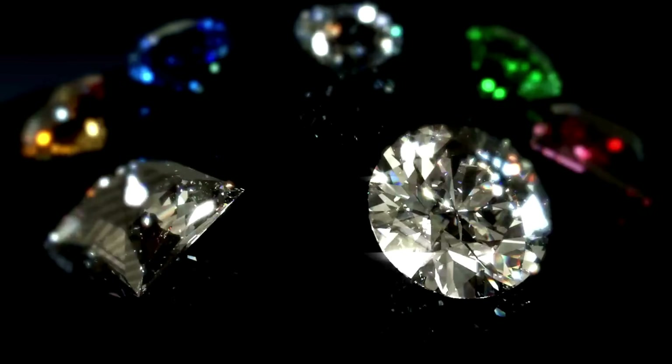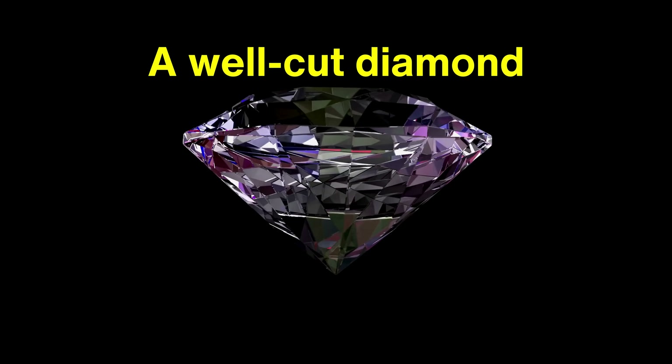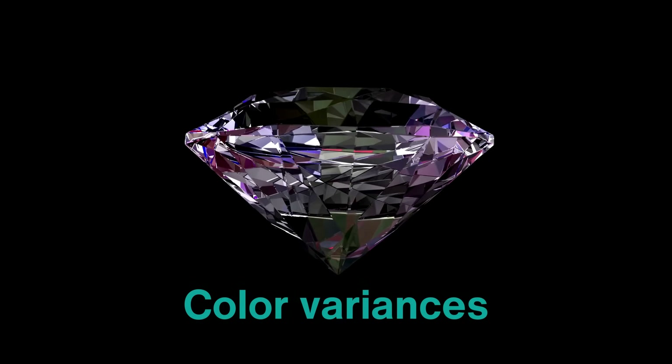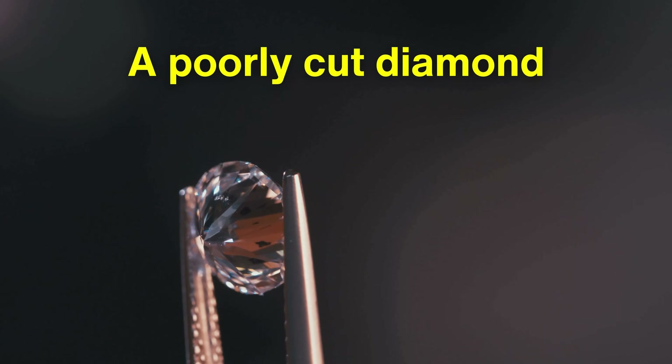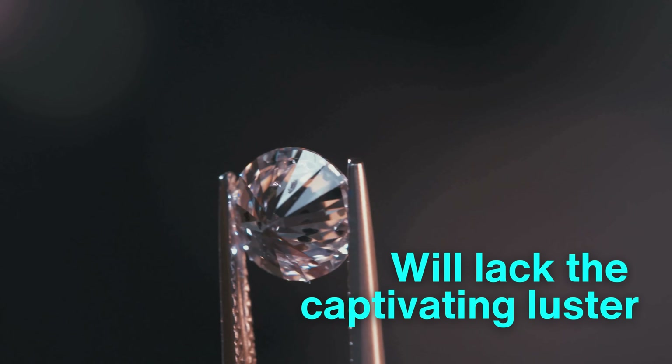Together, these qualities form the essence of a diamond's allure and determine its grade. A well-cut diamond can amplify its natural qualities, masking minor inclusions and color variances, while a poorly cut diamond — even if flawless — will lack the captivating luster that makes it desirable.